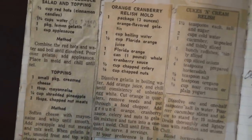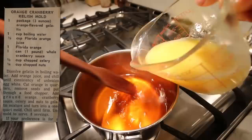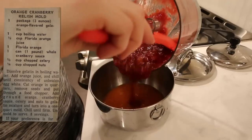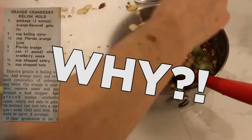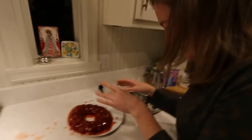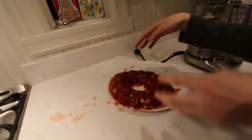Recipe number five: orange cranberry relish mold. Dissolve gelatin in boiling water, add orange juice, and chill until consistency of unbeaten egg white. Cut orange in quarters, remove seeds, and put through a food chopper. Add ground orange, cranberry sauce, celery, and nuts to gelatin mixture, and turn into a one quart mold. Chill until firm. Unmold to serve. Oh no! It's like a colon. It's like coming across just some sand in your food. Do not serve your friends or family this. Why does Jell-O even still exist? This is what you get if you're in prison, high school, or the hospital. Like, where else does anyone have Jell-O?